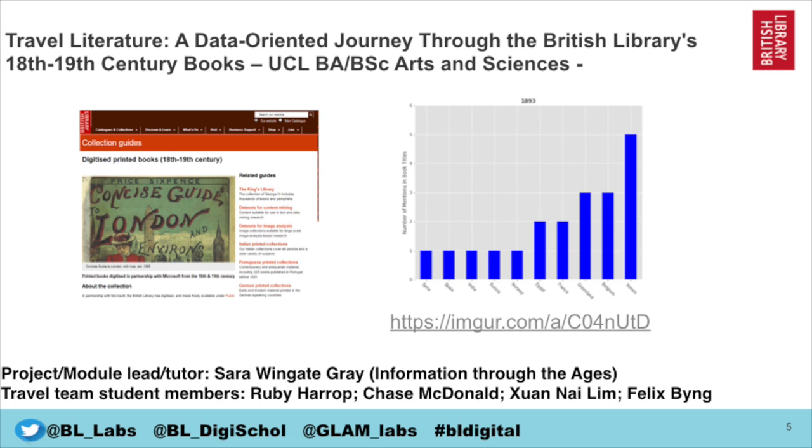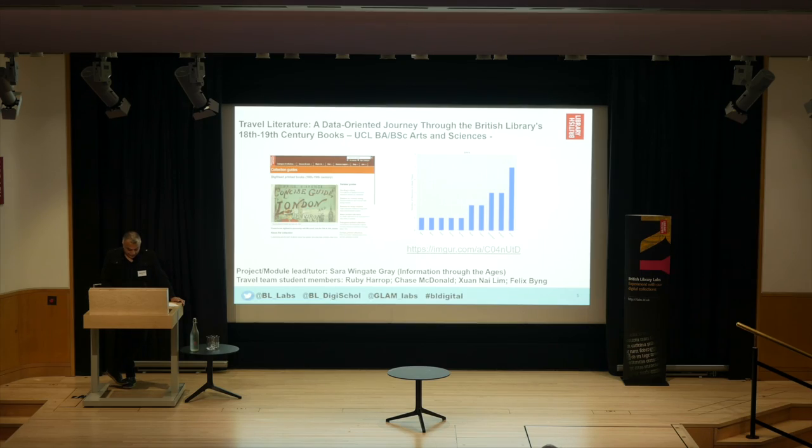The next project is entitled Travel Literature, a data-oriented journey through the British Library's 18th and 19th century books by University College London's BA and BSc Arts and Sciences degree. This project gets a group of undergraduate students to produce a dataset of around 3,000 travel literature items extracted from 50,000 books from the 19th century. The work included cleaning and reformatting the original data and supplying additional metadata to enrich the final curated datasets, as part of the Information Through the Ages module taught by Sarah Wingate Gray.